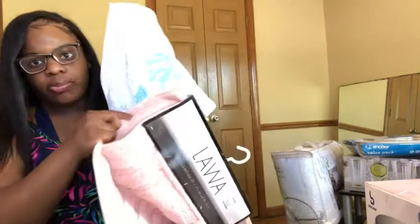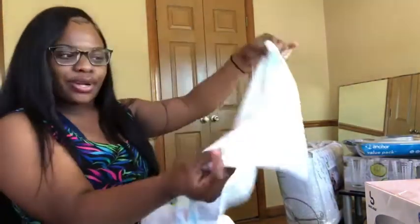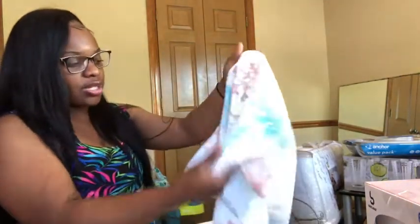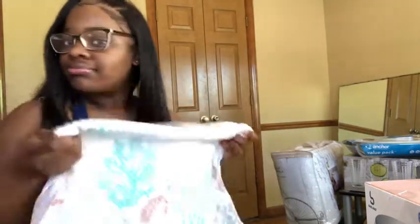I was debating on getting this little hand towel for my bathroom — it's so cute with the pink in it. I'm very cheap so I was going back and forth, but it was $5.99 and it was the last one, so I just went ahead and got it. Why not?